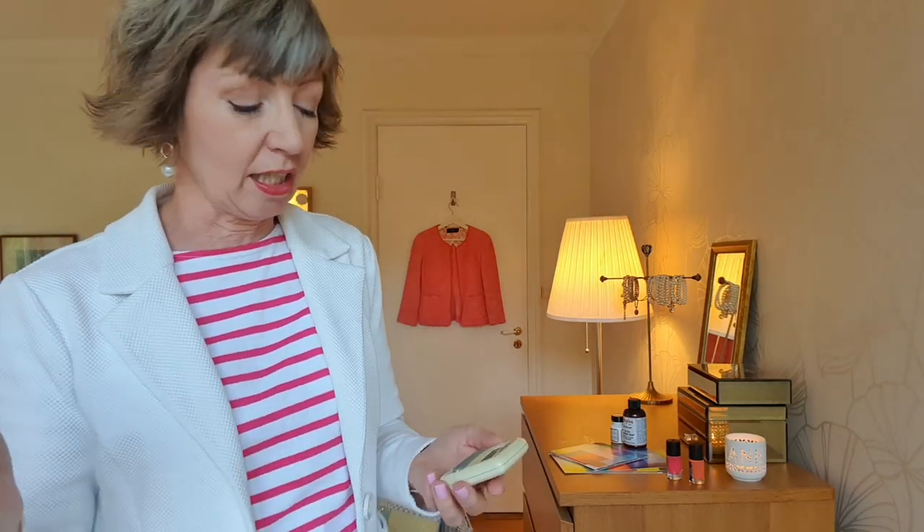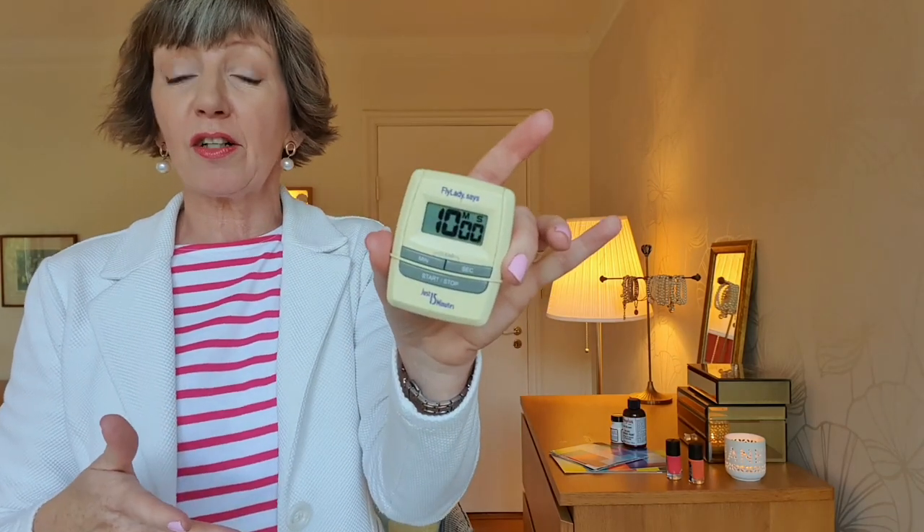Before you start doing any decluttering or cleaning — or before you start watching anything on the internet — set a timer and just go for 10 or 15 minutes. Work on one drawer, one shelf in your wardrobe, one box of things. We're not going overboard, and I've got my little list that keeps me on track.